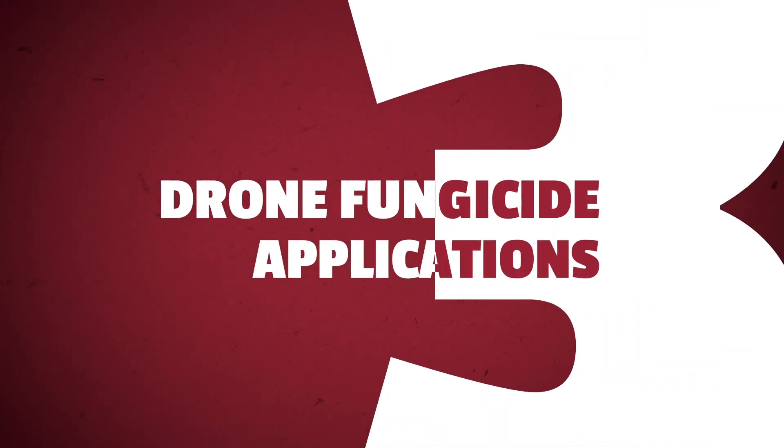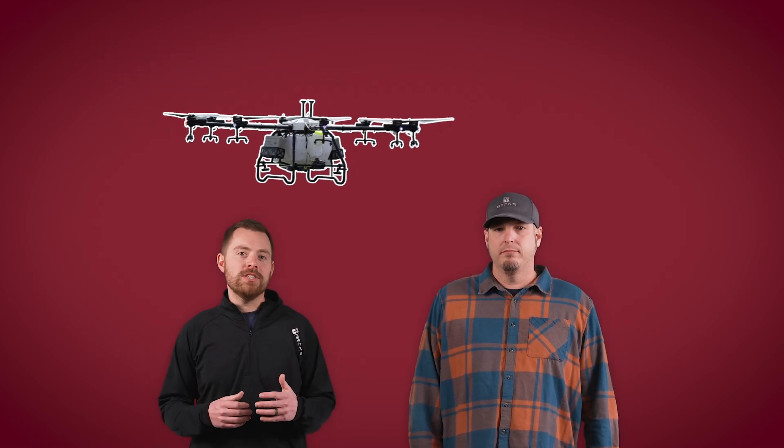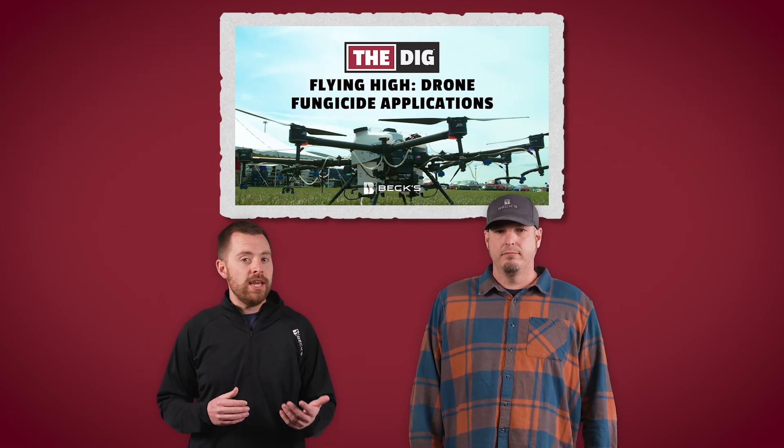Number three: drone fungicide applications. This particular topic is one that we get pushback on sometimes, but so far we're just showing you guys what the data is telling us. With fungicide use increasing, one of the top questions we get from farmers is how to apply it effectively. Drones continue to be a hot topic, generating interest among farmers nationwide. They've become so popular that we even dedicated an entire episode to them in January — be sure to check out the link to that episode in the description.